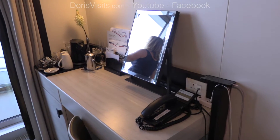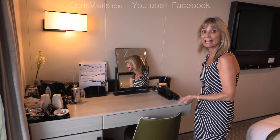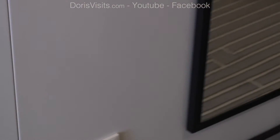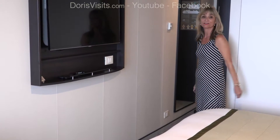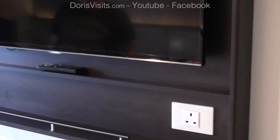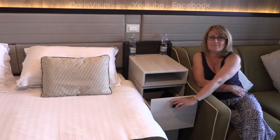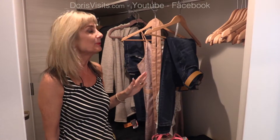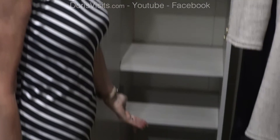Standard dressing table but with an electric socket on each side and an adjustable mirror. Apart from the socket by the mirror, which is very useful, you've got one by the television as well. Bedside cabinet either side, both with drawers, nice size bed, comfortable settee, ample hanging space, life jackets. At the back of the wardrobe you have a cupboard with your safe and extra shelving.